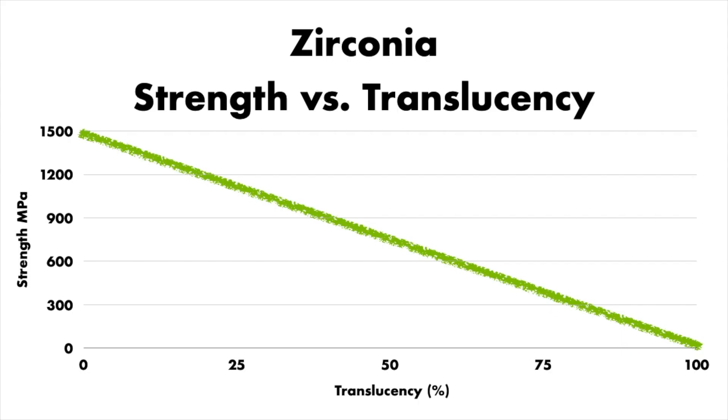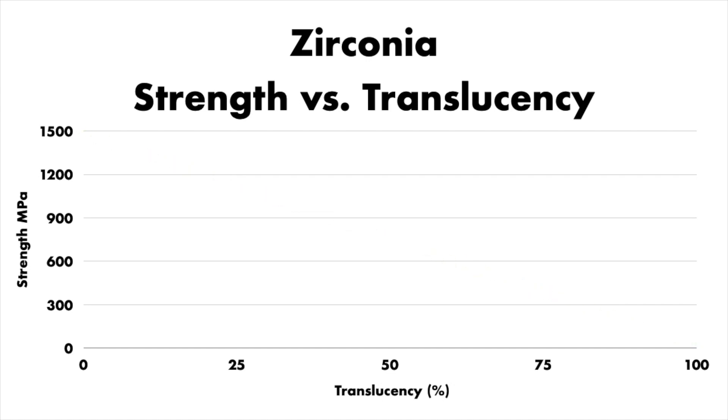So back to the strength of zirconia. As you can see on the graph, to simplify: less strength equals higher aesthetics; higher strength equals less aesthetics. And that is just looking at zirconia itself without layering or staining and glaze materials.